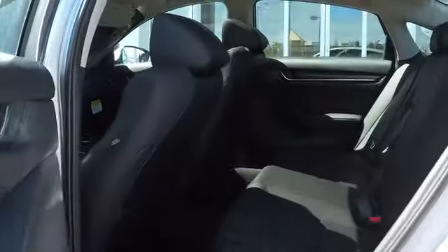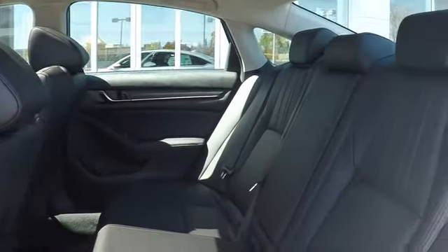Backup camera, anti-lock braking system, Bluetooth, leather wrapped steering wheel, power steering, adjustable steering wheel, four-wheel disc brakes, keyless start.